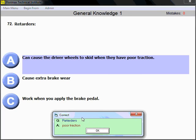Retarders are very good devices to help slow the vehicle and save brake pad wear, but when there is poor traction, the driving wheels could skid.